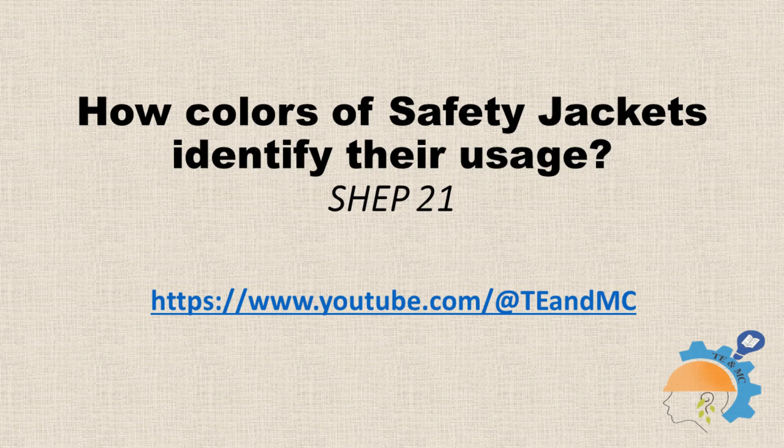The Occupational Safety and Health Administration (OSHA) has specific requirements for safety vests under their Personal Protective Equipment (PPE) standards. OSHA requires workers to wear the ANSI-approved vest.